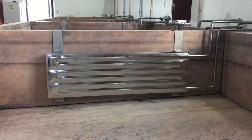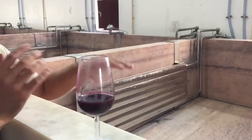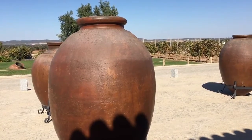Small lagars are very good because we put small quantities of grapes inside, and when we jump inside to do the foot treading, the pizage, it's very easy to break all the cap because there's not too much quantity inside. So it's easy to break the cap and it allows us to extract more colour.